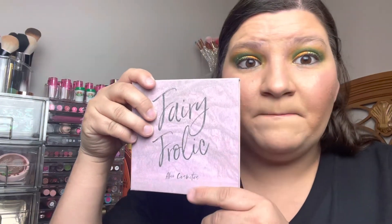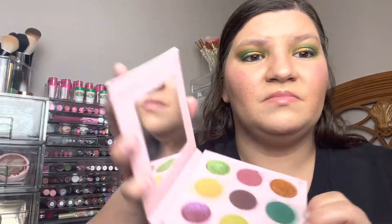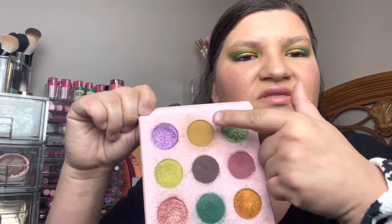Before we get started, what I'm wearing on my eyes is from the Fairy Frolic palette by Alien Cosmetics — I got this before it became Unearthly Cosmetics, and I want to get more from this brand. I used this shade, this shade, this shade, and this shade — the greens, golds, and that mustardy color. Also, what I'm wearing today — this is actually just a hair tie that says Buffalo Strong.